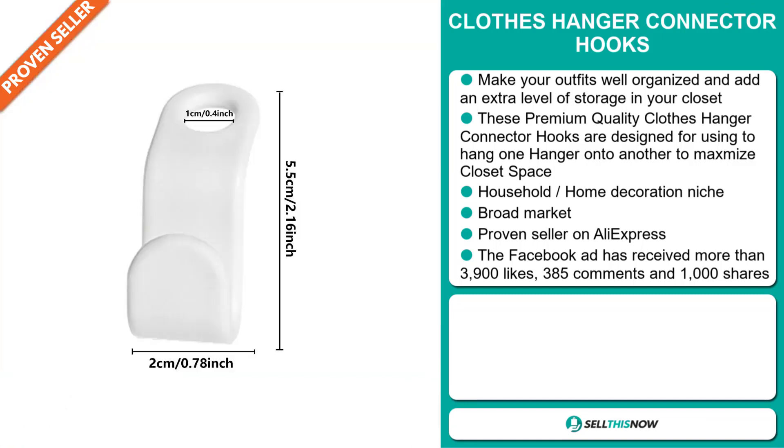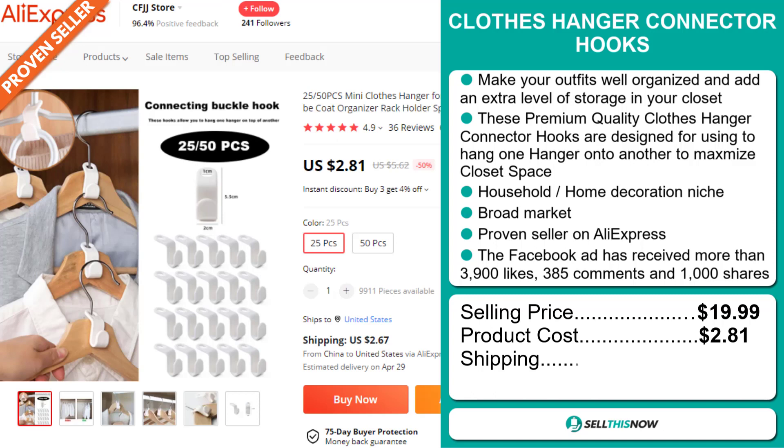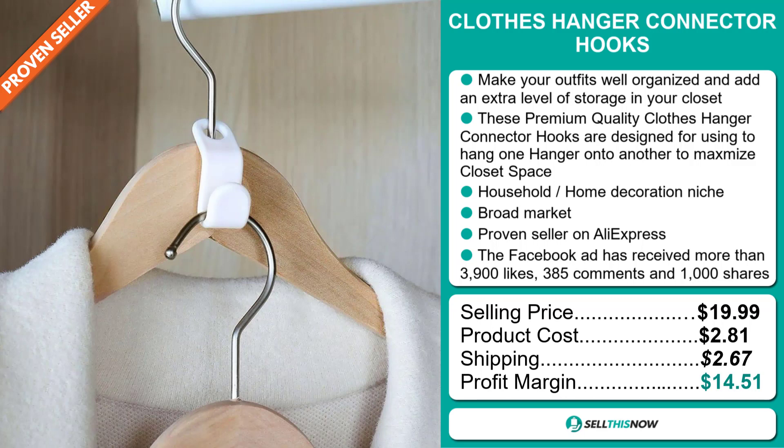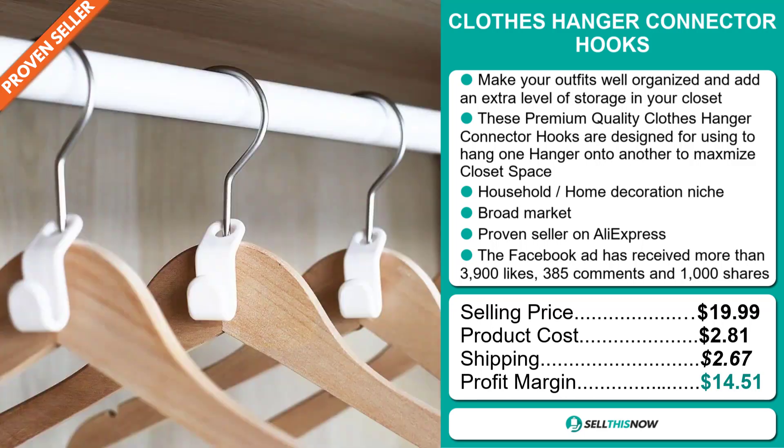The selling price for the Clothes Hanger Connector Hooks is just under $20, whereas the product cost is only $2.81. Shipping will set you back $2.67, so you're looking at a good profit margin of $14.51. Sell this now!